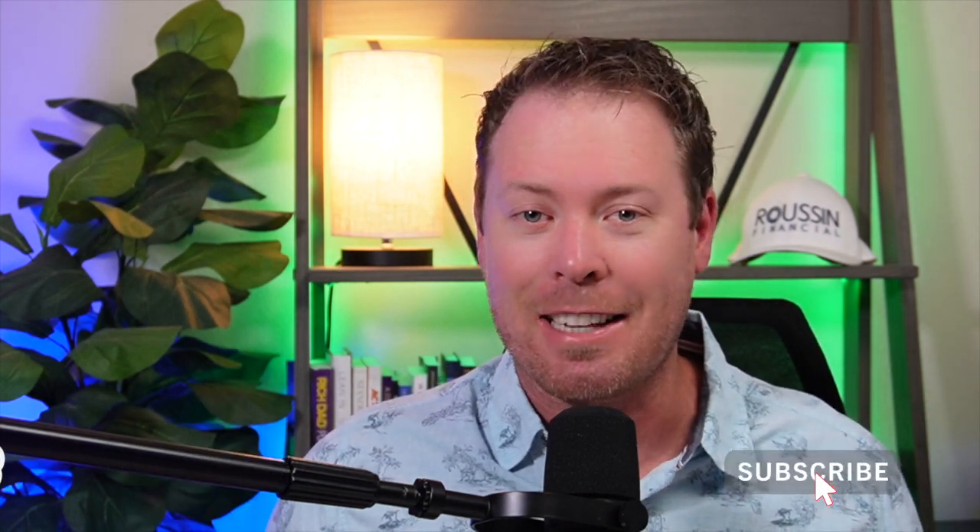We're going to break down all the different valuation metrics, look at those recent quarterly results, and see where analysts think the stock could potentially go in the next 12 months. If you're excited for today's video, smash that like button down below, subscribe to the channel, and let's get started.